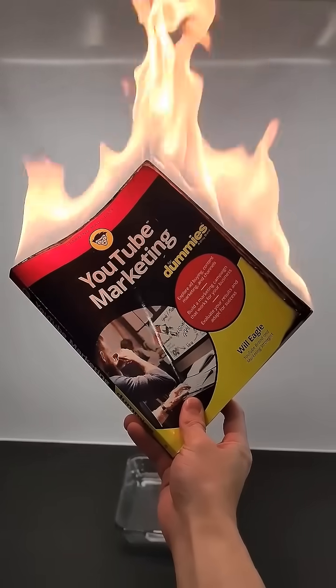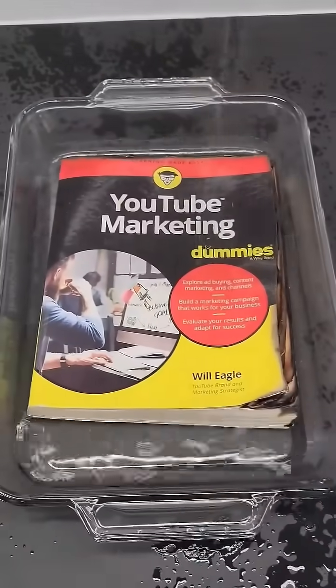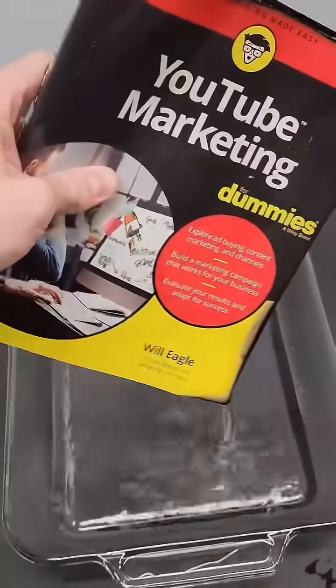Unfortunately, my favorite book is on fire, and I should probably do something about it. Okay, so that worked, but I think that all this water might have actually been worse than the fire.